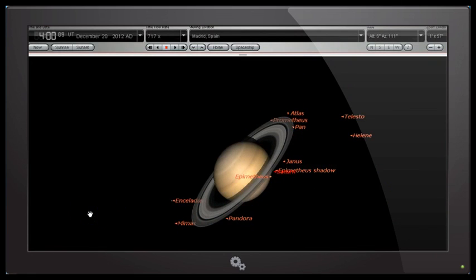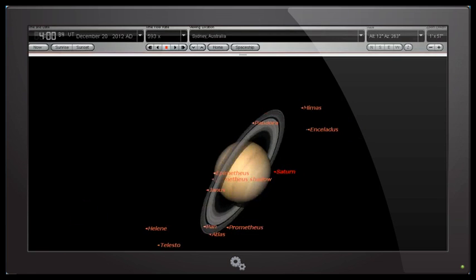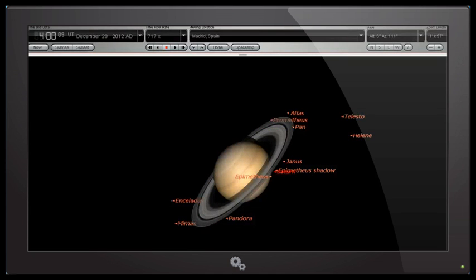Let's have a look and compare the two views. Going back to Sydney, we can see that the tilt is slightly different. If I flick between the two, you'll notice that the edge of the ring on the close side — in this view from Sydney it is tilted towards the top of the picture, but from Madrid, Spain, it is tilted towards the bottom of the picture.